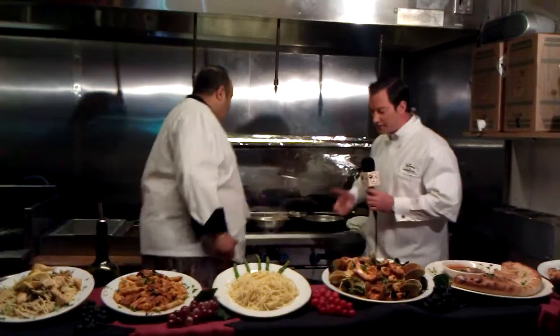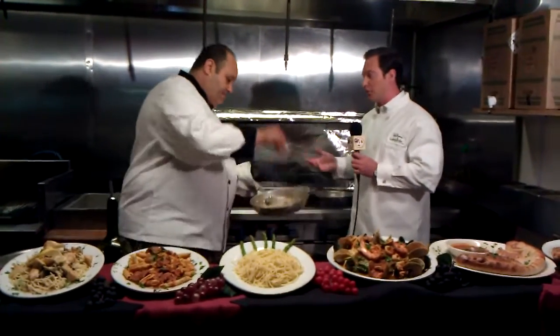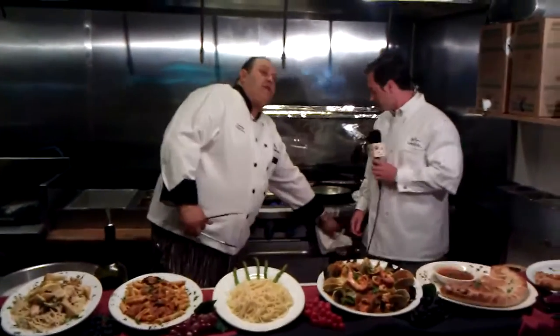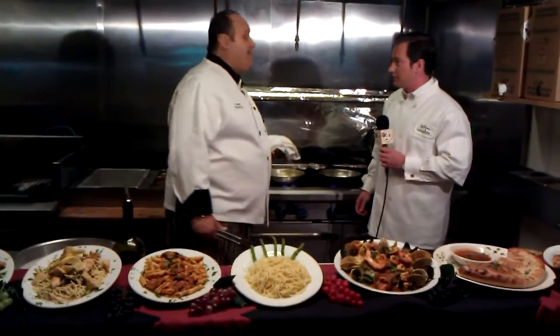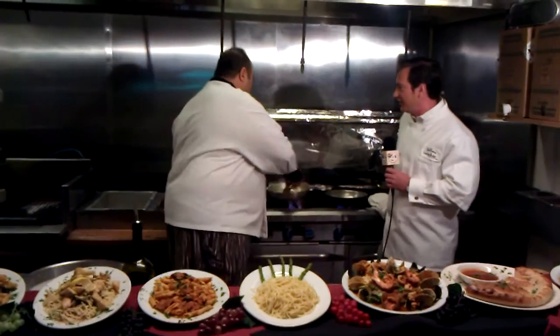Tell us where you got your recipes — you mentioned last time you spent 40 days in Italy, you've been doing this your whole life. Yeah, I grew up in Italy. My mother owned a restaurant for 12 years. Most of my family grew up in the restaurant business in Italy, in Naples. These are recipes that have been passed down through generations.